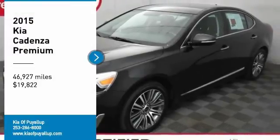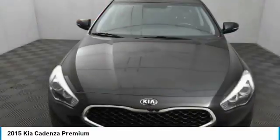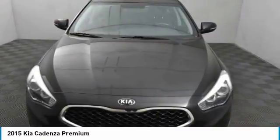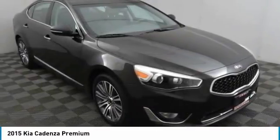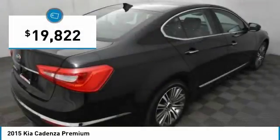Come test drive the 2015 Cadenza. The Cadenza is a new Kia model featuring European design and styling. This full-size sedan also offers a stylish, roomy, and comfortable interior and is priced below $20,000.